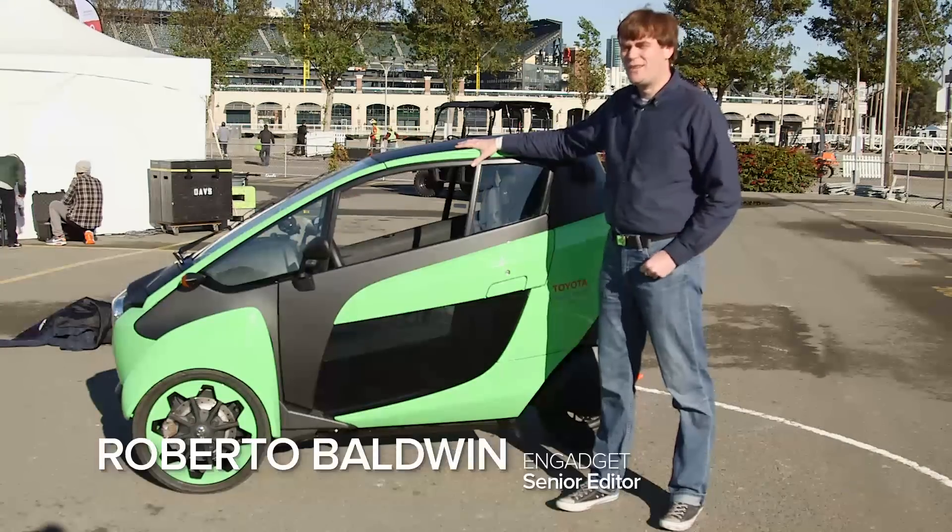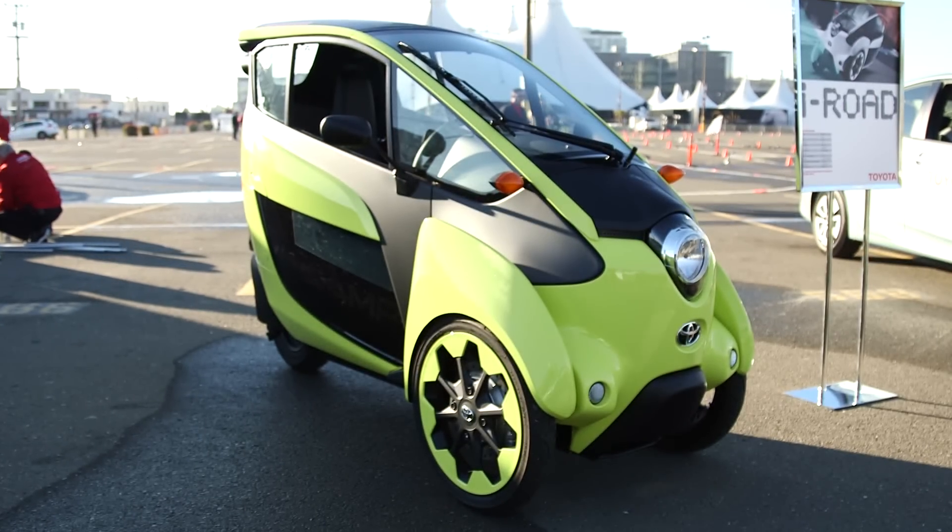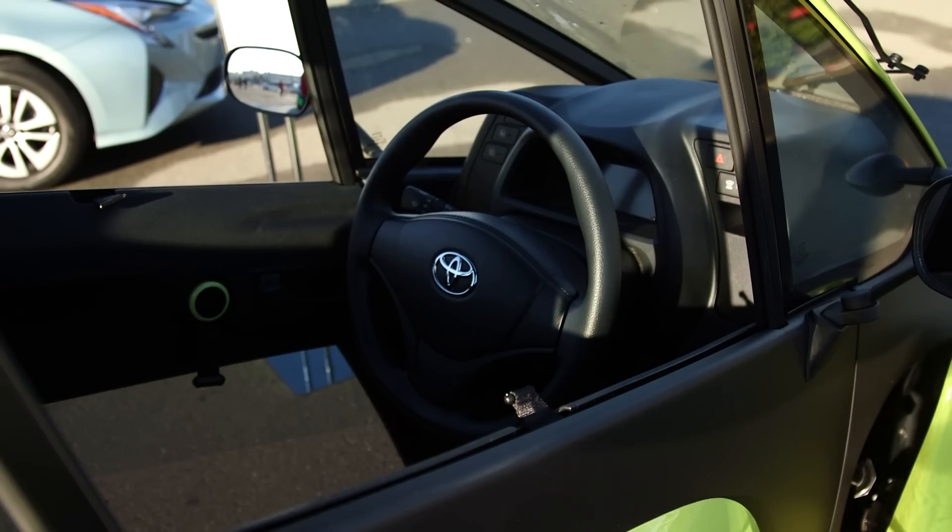Hey, it's Roberto Baldwin. We're here to test drive the Toyota iRoad. It's a three-wheeled electric vehicle that's half car, half motorcycle, and all fun.